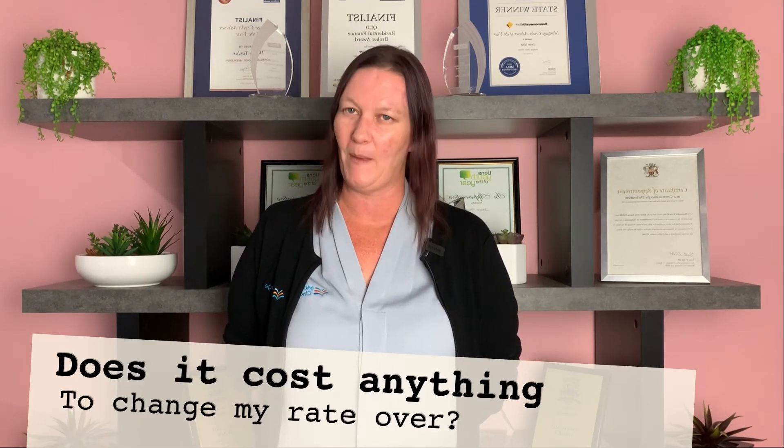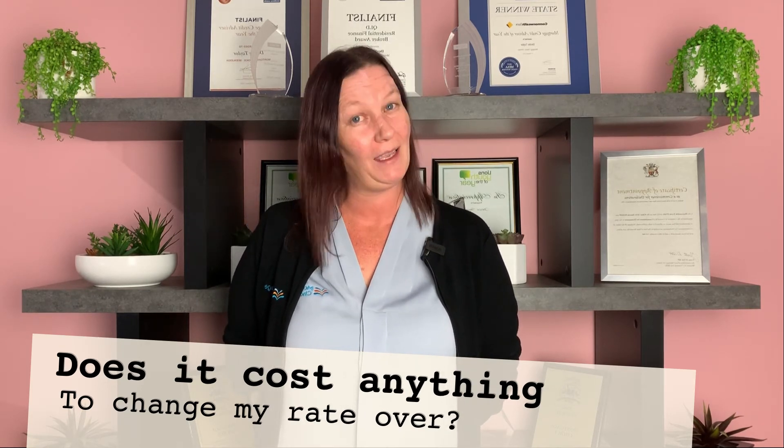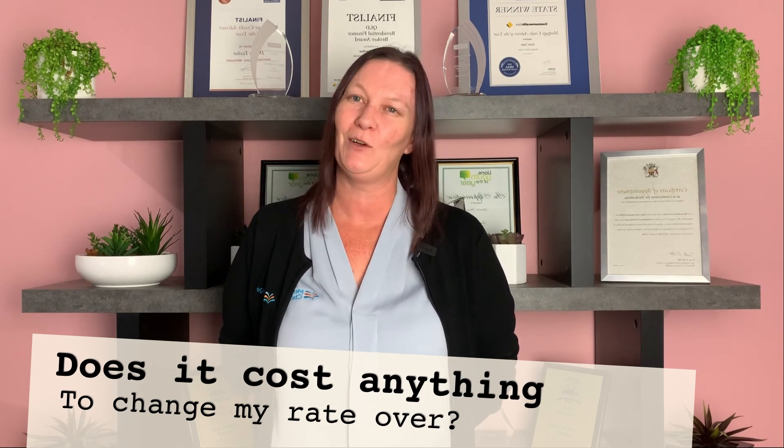There's usually no charge through the bank either to obtain a better rate. It does depend on whether or not you're under a package or under a basic home loan. But if you have any questions, just give us a call or pop us an email.